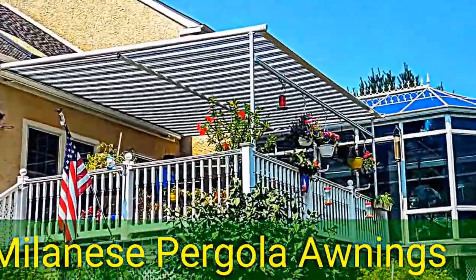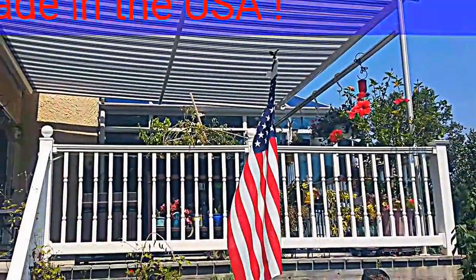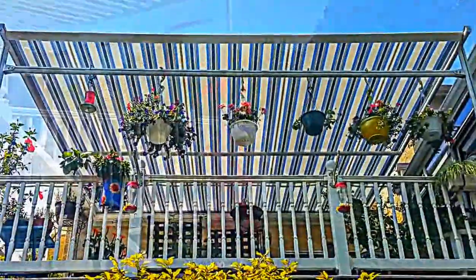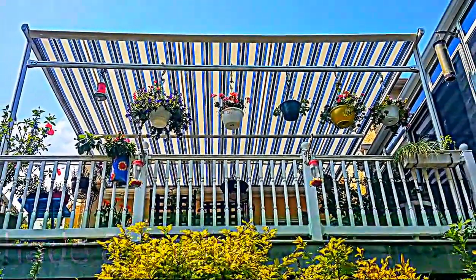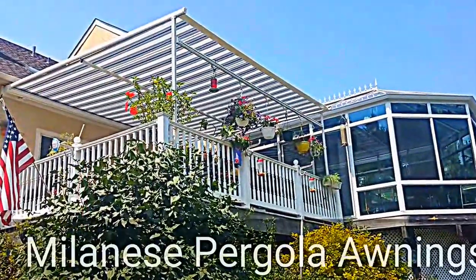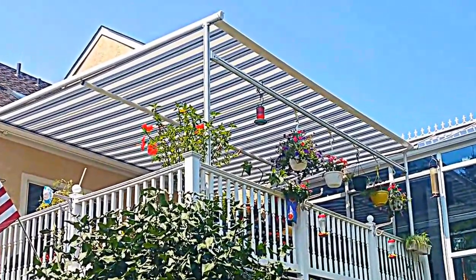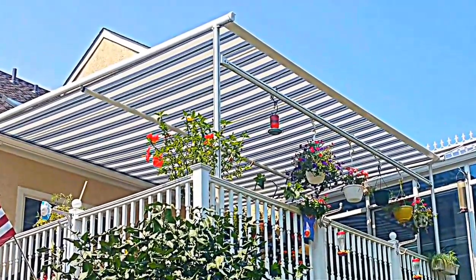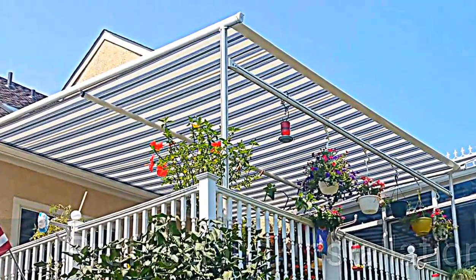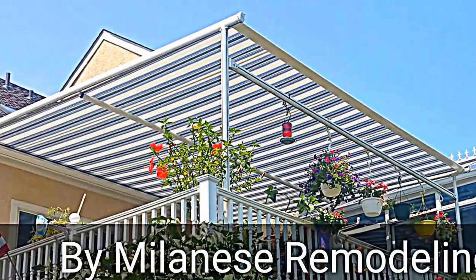Milanese Pergola Awnings help you enjoy outdoor living. The Italian design will make a fashion statement in your backyard. Proudly made in America and installed locally by professional installers. Isn't it time for you to go out and have fun with the shade and shelter from Milanese Pergola Awning? To find out more, visit our website and subscribe to our YouTube channel. Start living outdoors in your backyard with a Milanese Pergola Awning by Milanese Remodeling.